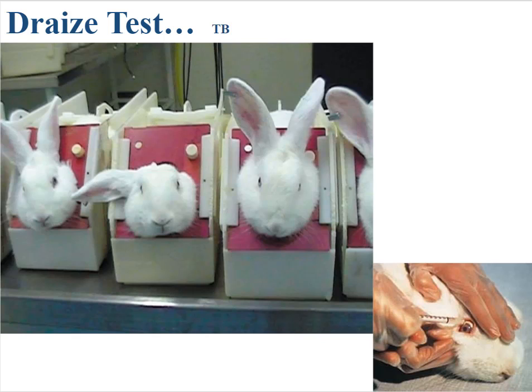There is some debate about whether in vitro testing is as good or as effective as the in vivo testing using the Draize test. Interesting bit of history.